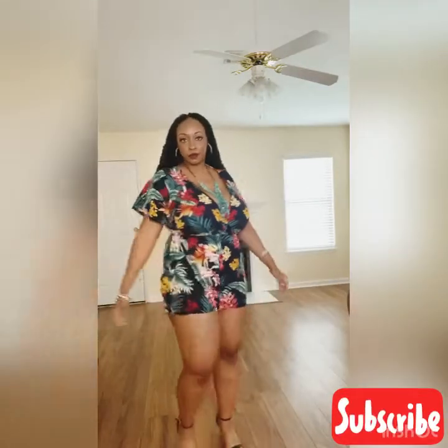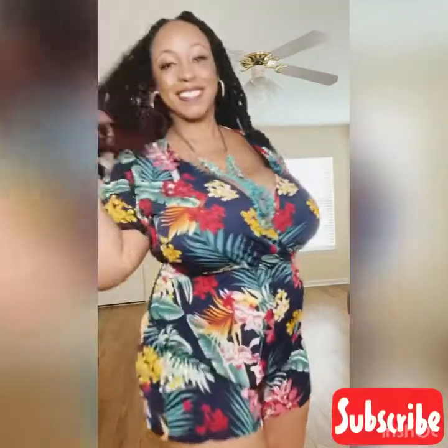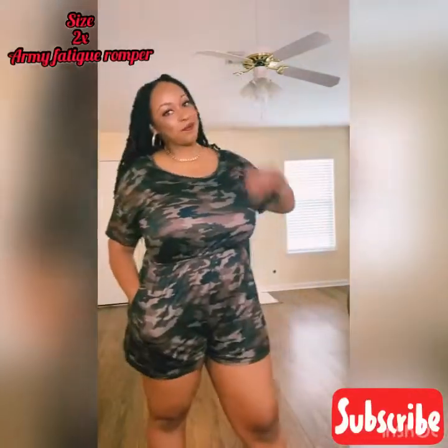This is something you can wear to dinner, to a party — some might even be bold enough to wear it to the club. Next up is another romper but it's more casual — this is an army fatigue romper.